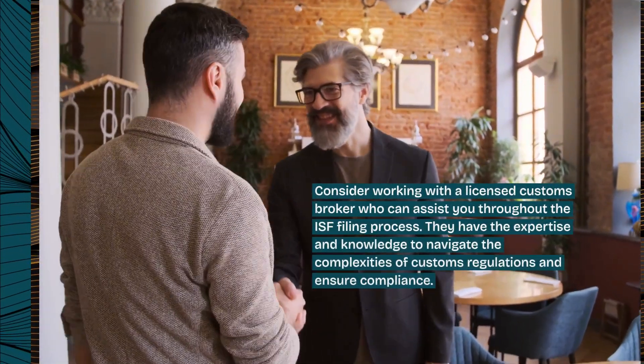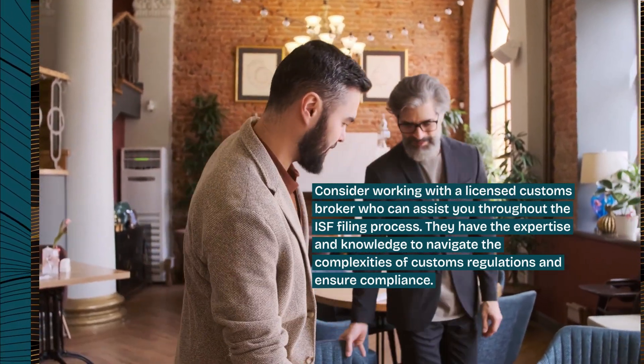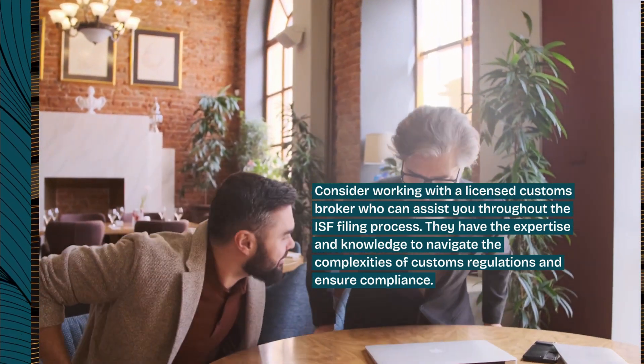Consider working with a licensed customs broker who can assist you throughout the ISF filing process. They have the expertise and knowledge to navigate the complexities of customs regulations and ensure compliance.